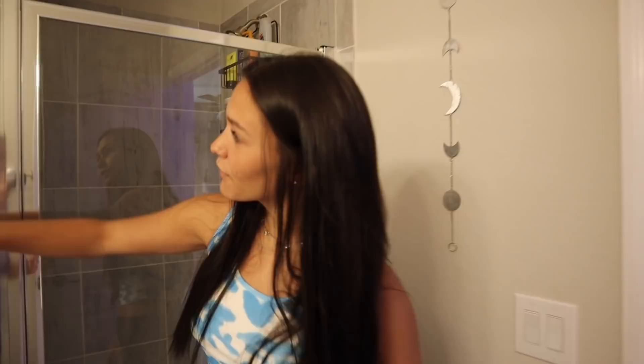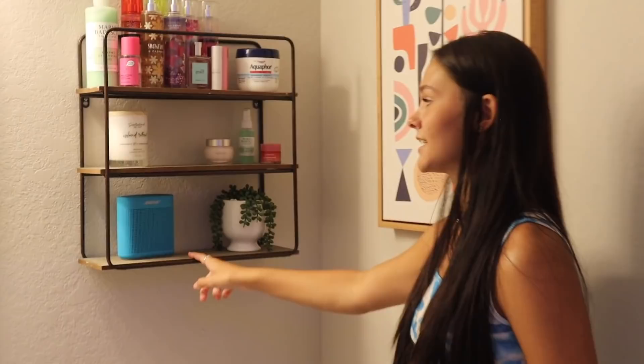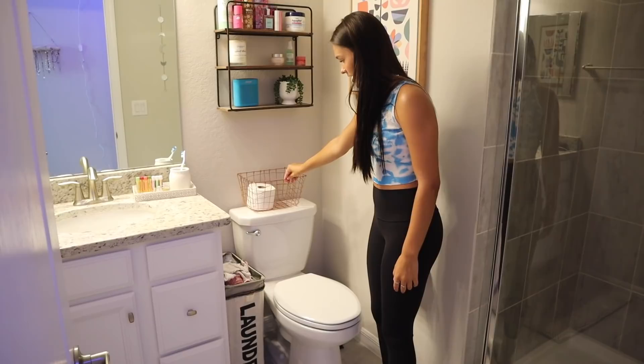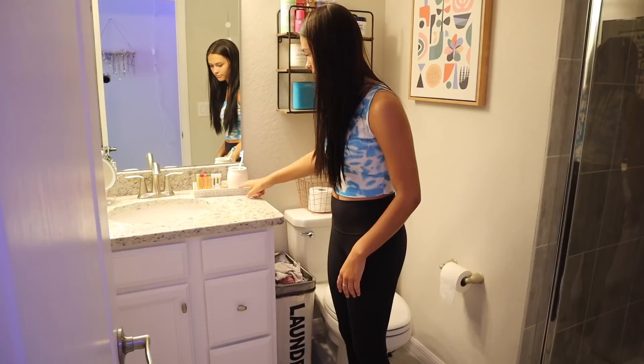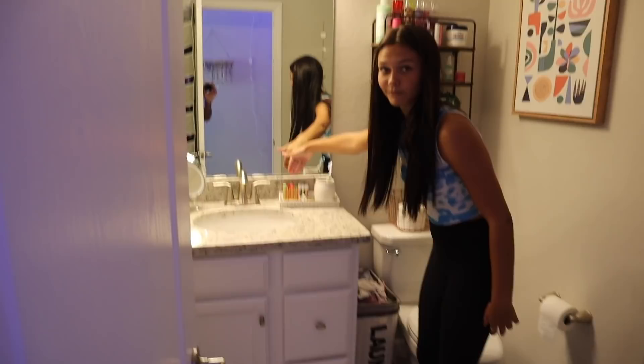I got this hanging moon face thing from Five Below. And then over here, this art piece is from HomeGoods. And then this hanging shelf thing is from HomeGoods as well. I also have a trash can, that's from HomeGoods. This I have no idea where it's from but this is where I keep my toilet paper. And then this laundry basket is from Amazon. And then the vanity — HomeGoods — and then this plate thing is from HomeGoods.